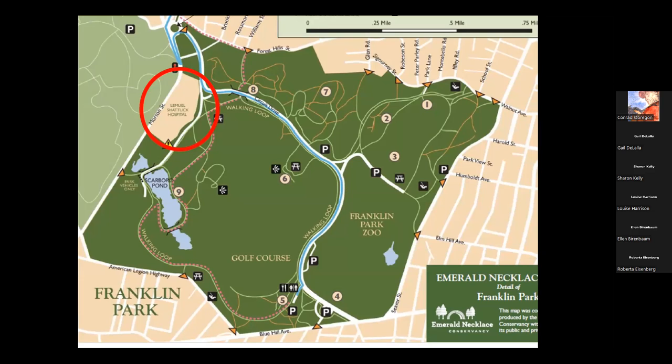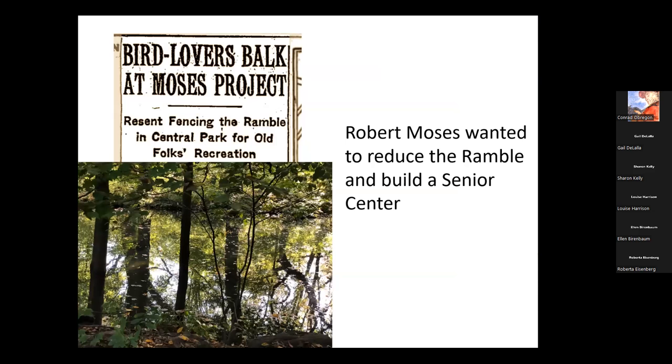Some of you may know that Robert Moses wanted to reduce the Ramble — that area in Central Park — to build a senior center with all kinds of walkways. It was thanks to Audubon groups in the New York area that shot down Moses' project. And indeed, the Ramble remains the wonderful, wooded, meandering place that it is today.